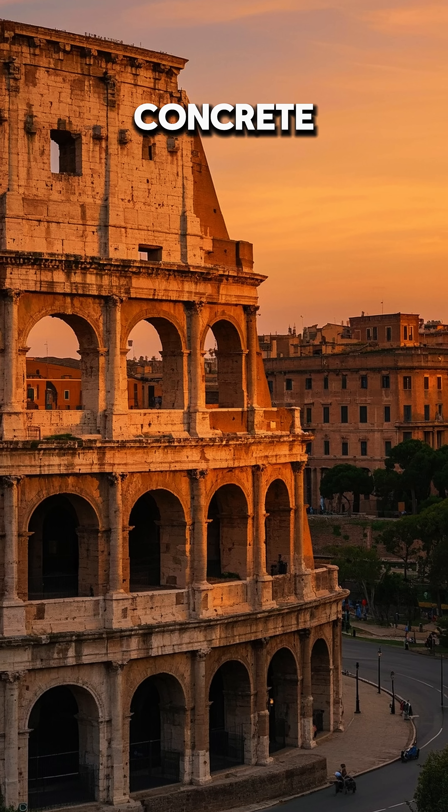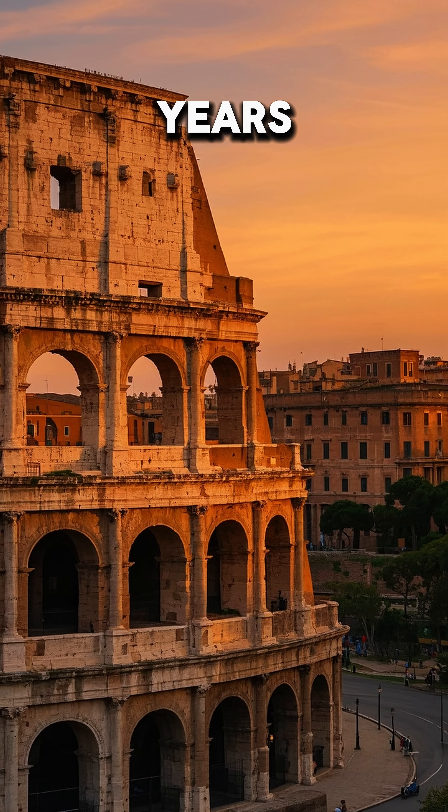And that's why Roman concrete is still standing strong after all these years.